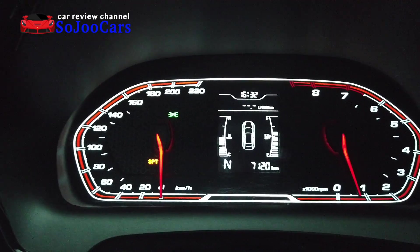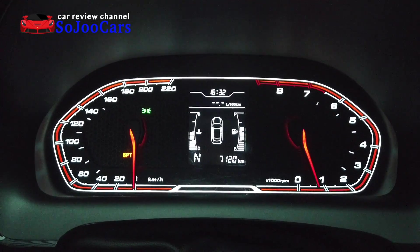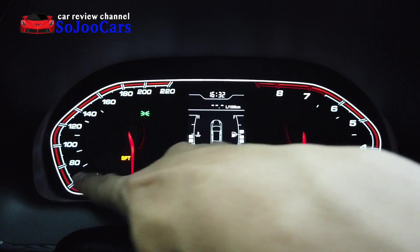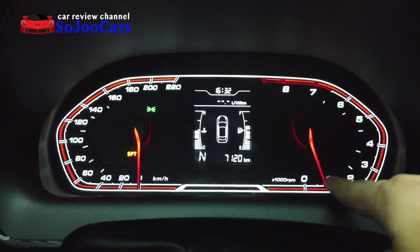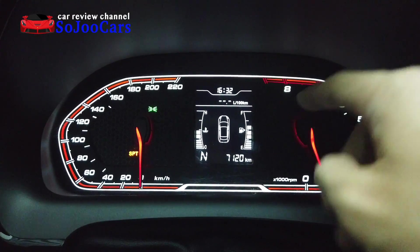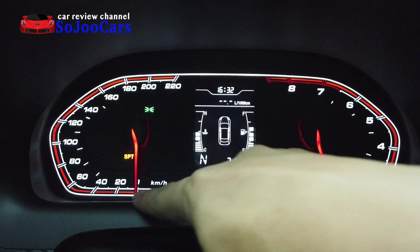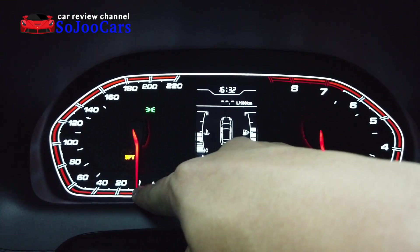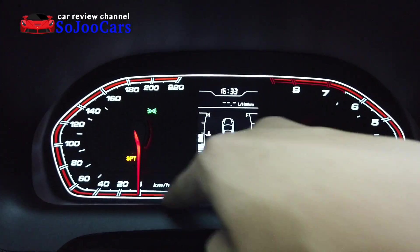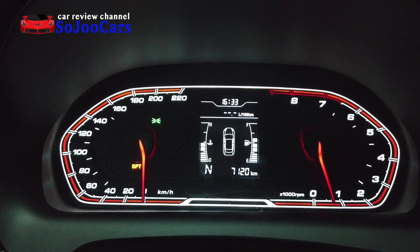The only complaint I have is with the instrument cluster — it's kind of upside down. Normally the zero starts from the left, but here it starts from the other side, going the other way. It's a bit confusing and when you want to check your speed it doesn't feel normal since we're not used to it.